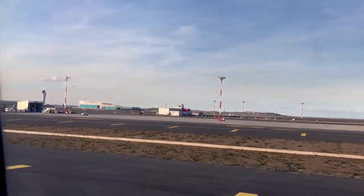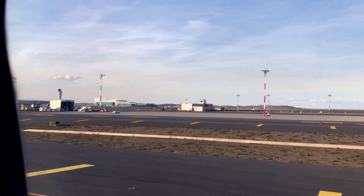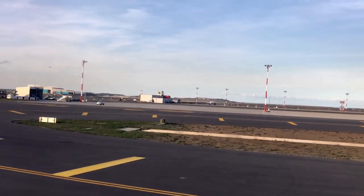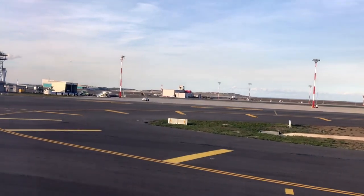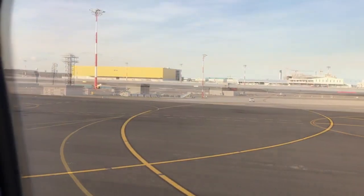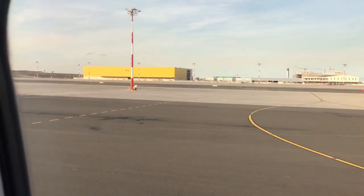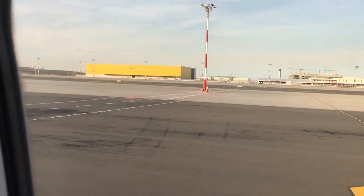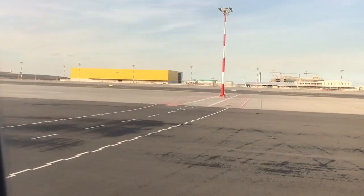The first thing you're going to notice about Istanbul when you land is that the airport is humongous. It takes a long, long time to taxi all the way from the runway to the main terminal. And once you get to the main terminal, it takes a long time to walk from your gate to the immigration area, get yourself processed and get through. It is a huge, humongous airport.